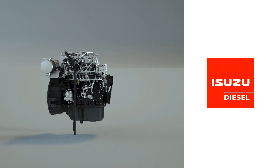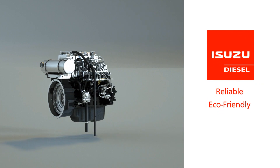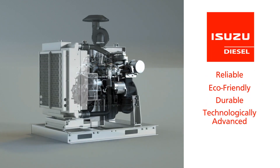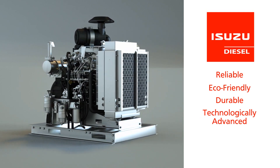Isuzu engines give you the strength to work harder. Our engines are reliable, eco-friendly, durable, and technologically advanced. Then we add on the options for each of the major systems to create the customized Isuzu diesel power unit to fit your specific needs.